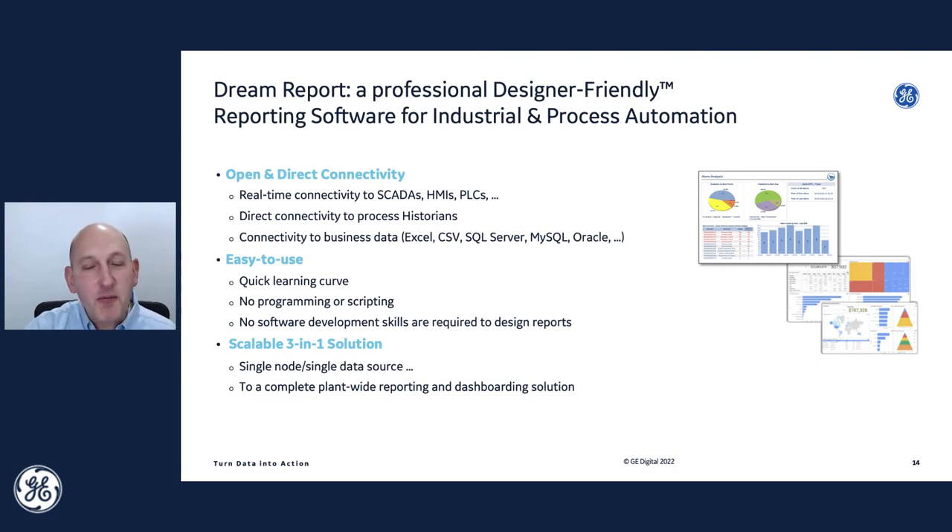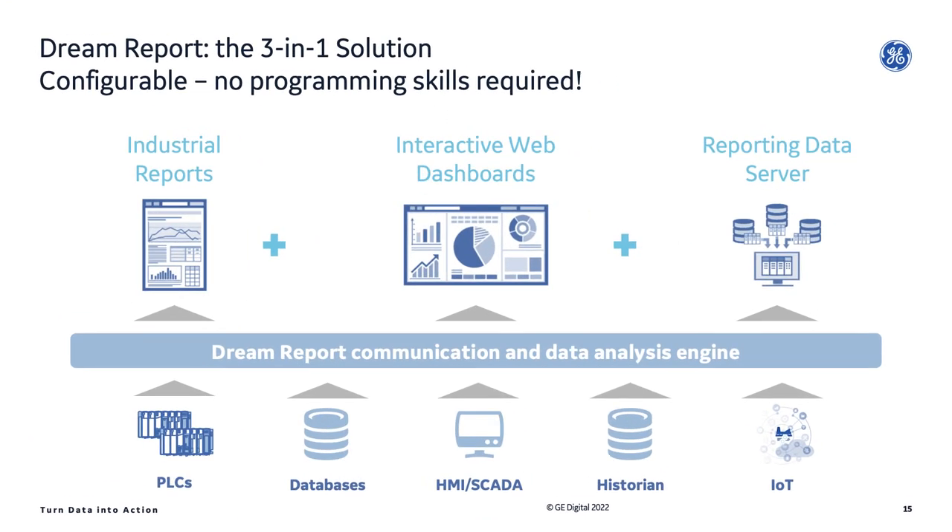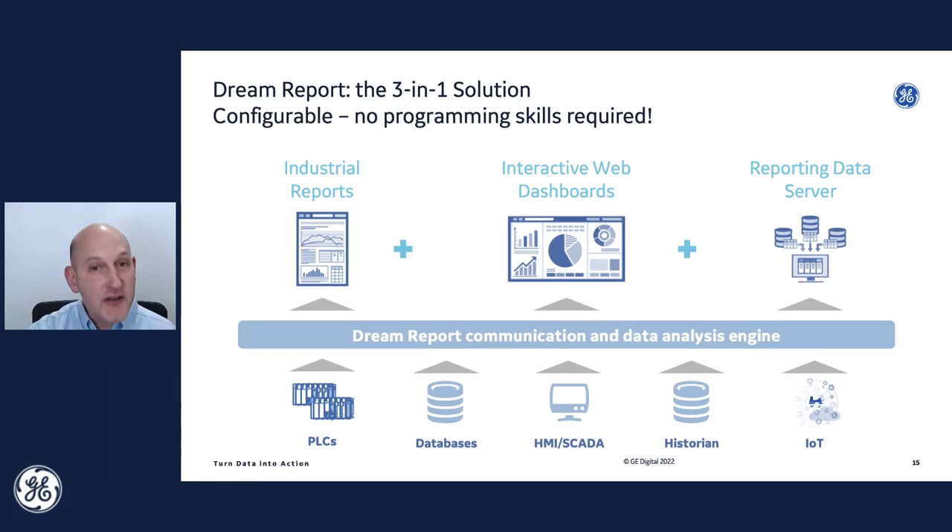IT folks are welcome to use the product, but the target user is your instrumentation tech, process control engineer, quality person, or maintenance person who wants to build meaningful reports and dashboards. It is a very scalable system. I like to think of DreamReport as an industrial information system — industrial reports are the core function, but it doesn't end there. Interactive dashboards, management-level business-type dashboards are included in the package. And DreamReport itself is a data server for other systems — it can take raw data from the process, add value to it, aggregate the results, and send it back to your HMI and SCADA systems.